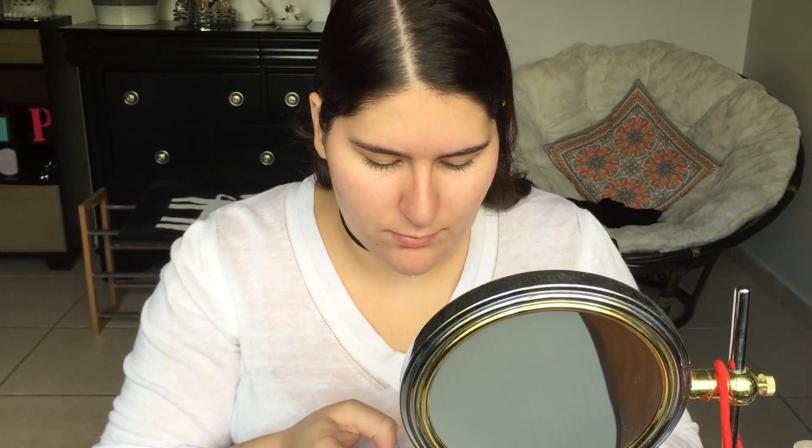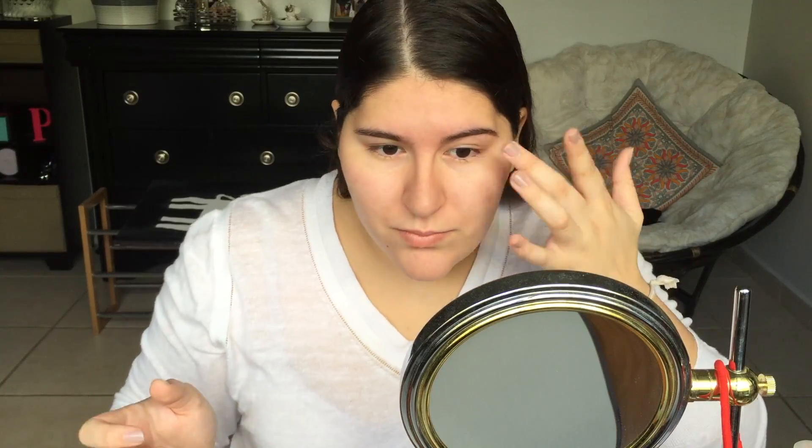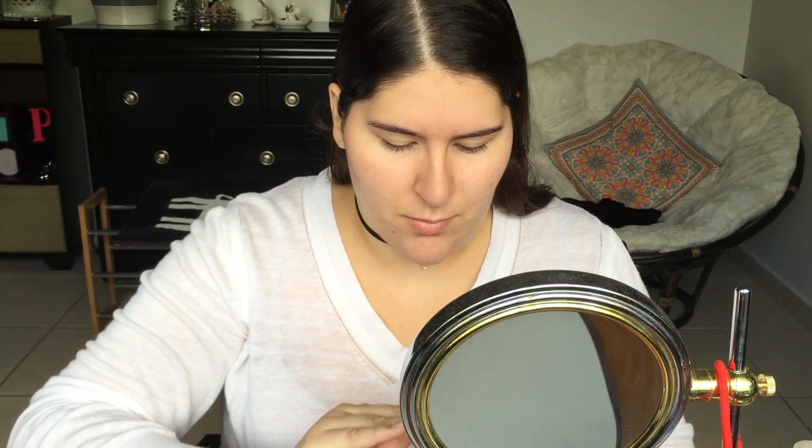Now I'm using the Thank Me Later Eye Primer. This is a basic one that I got in my Ipsy bag one month, and it's alright — it keeps everything on my eyelid, which is really good. Now I'm using the Benefit Porefessional Primer, and this is amazing to cover those pores and also to keep away oiliness.